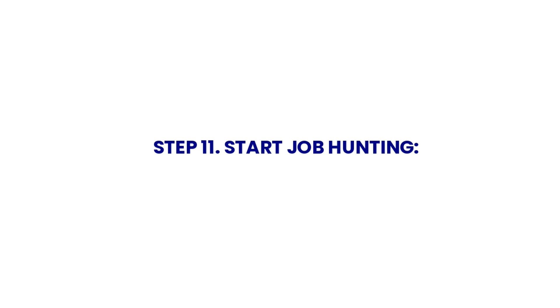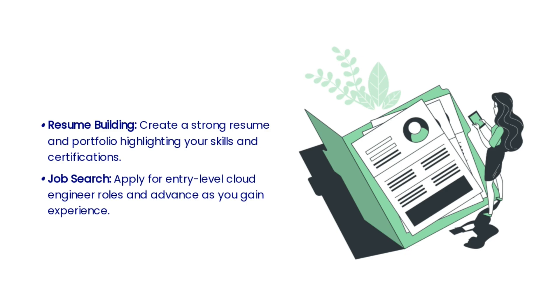The eleventh step is to start job hunting. This step involves leveraging your educational foundation, entry-level IT experience, cloud computing fundamentals, chosen cloud provider, obtained certifications, practical experience, and programming and scripting skills to seek out opportunities in the field. Keep an eye out for job postings, network with professionals in the industry, and tailor your resume and cover letter to highlight your relevant skills. Build a strong resume and portfolio that showcases your skills and certifications, and start applying for entry-level cloud engineer roles.